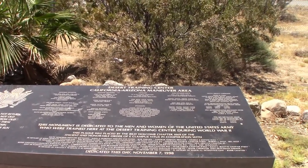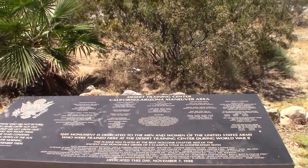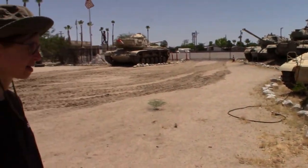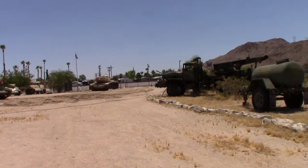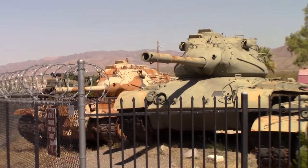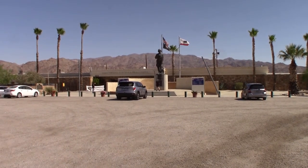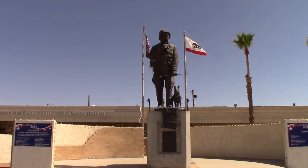This monument is dedicated to the men and women of the United States Army who were trained here at the Desert Training Center during World War II. Well, that's about it for this video. If you're interested in going, it's a pretty interesting trip and you do get to learn a lot about General George Patton and the Desert Training Center. Remember to hit that like button, subscribe, and hit the bell notification button to be notified next time we put out a video. Thank you for watching.